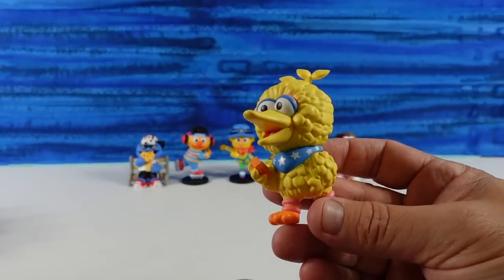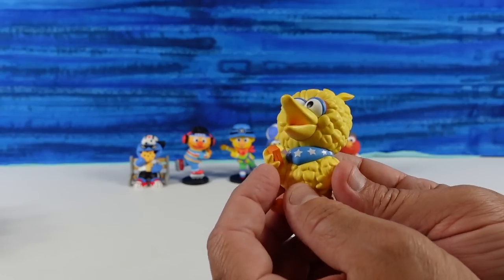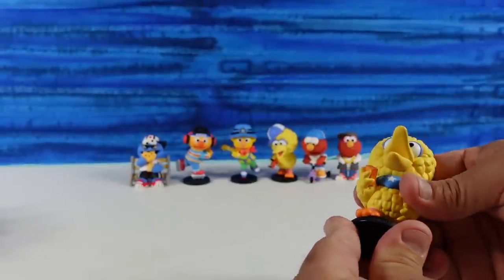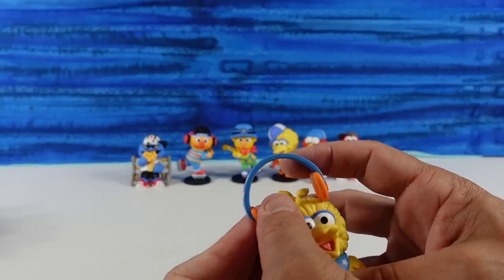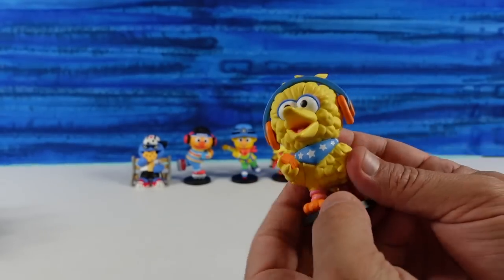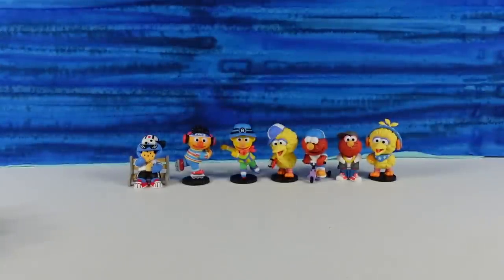I have another Big Bird. The accessories are some headphones — Big Bird headphones — and a little star bandana. It looks like a Walkman because there's a little slider button, which makes sense with the headphones. The pose is basically the same as the other Big Bird — walking action — but he has a different foot forward. I like the headphones, and the bandana matches them.